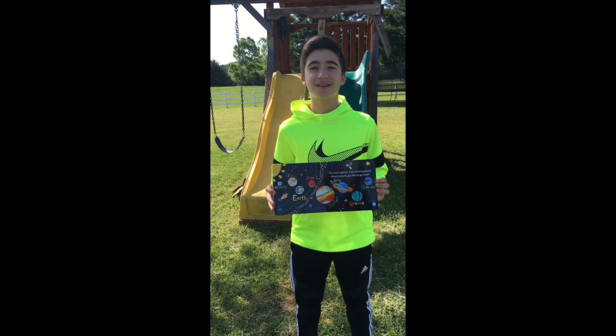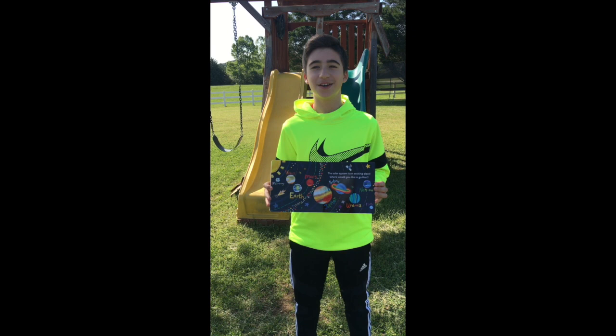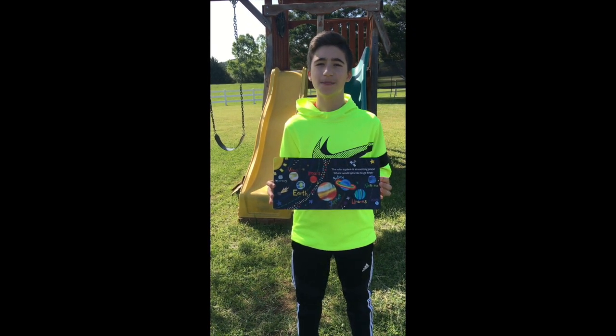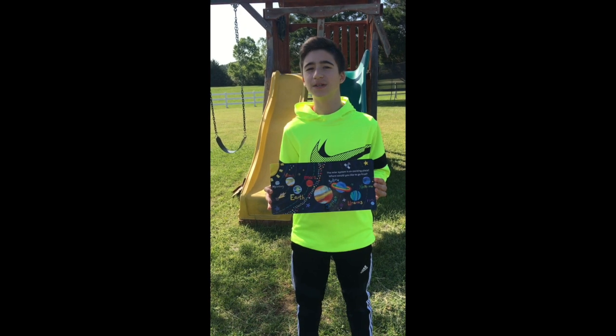Hope you enjoyed reading with me. Comment down below which planet you would like to go to first. And give me a suggestion on which book I should read next. See you guys next time on Storytime with Sloan.